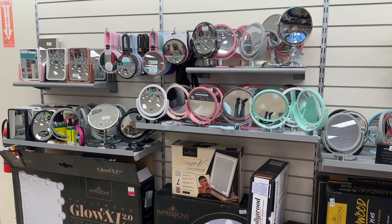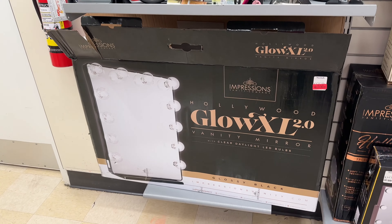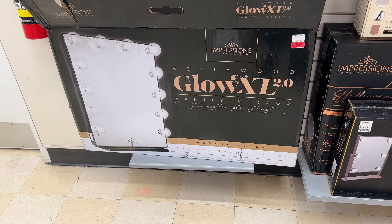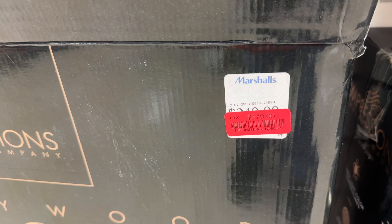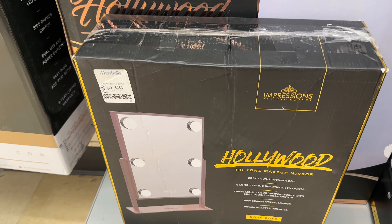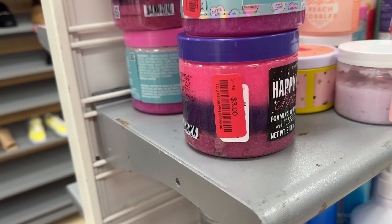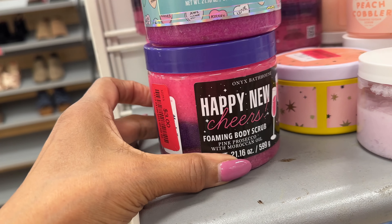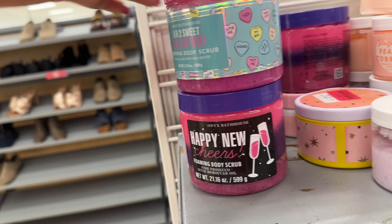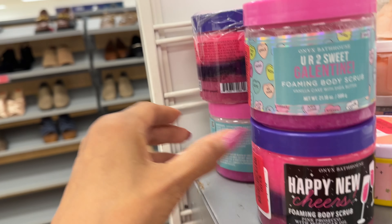I'm in the beauty department. Look at all these mirrors — this one is on clearance. Glow extra large by Impression Hollywood, $180. The small one is $35. If you're looking for scrubs, these are $3 and they smell really good. They're by Onyx Bath House — they have a lot here.